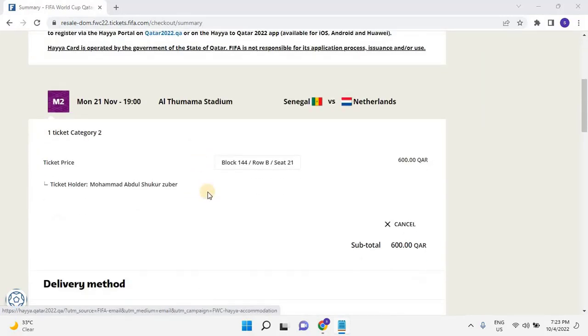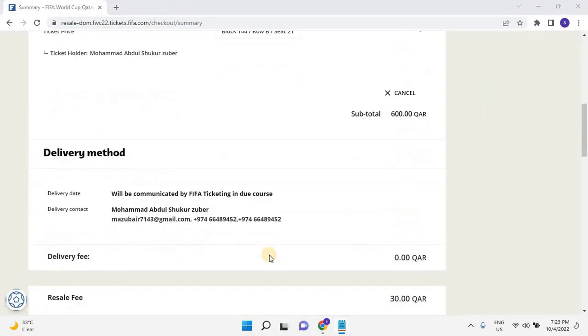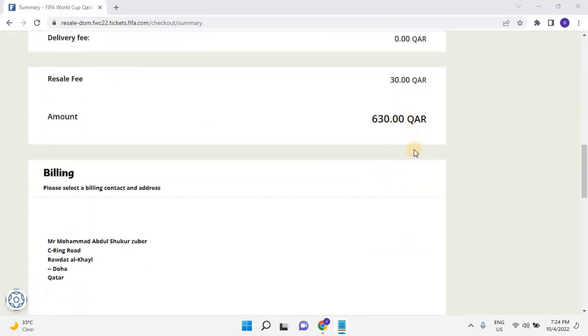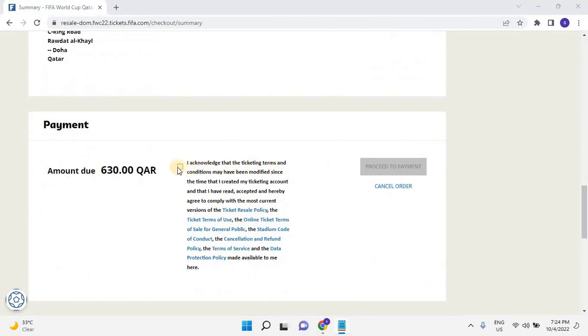Scroll down and check the resale fee. In this example, the 600 Qatari riyal category ticket has a resale fee of 30 Qatari riyal. The resale fee depends on the category of the ticket. Scroll down further and click the checkbox to acknowledge that the ticketing terms and conditions may have been modified since the time that you created your ticketing account, and that you have read, accepted, and agree to comply with the most current versions of the ticket resale policy, the ticket terms of use, the online ticket terms of sale for general public, the stadium code of conduct, the cancellation and refund policy, the terms of service, and the data protection policy. Once the checkbox is selected, click on Proceed to Payment.